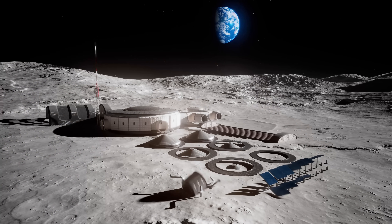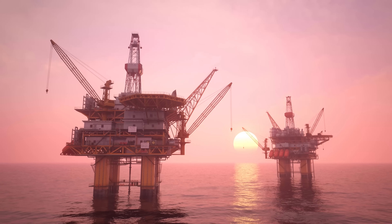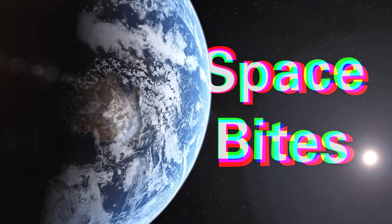Blue Origin wants to build solar panels on the moon, from the moon. SpaceX sold its floating landing pads, and another asteroid hits Earth exactly where and when astronomers predicted. All this and more in this week's episode of Space Bites.